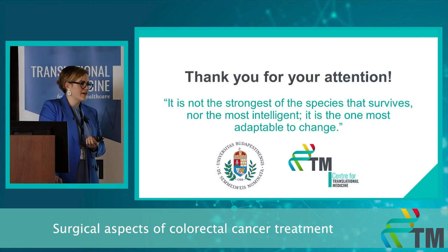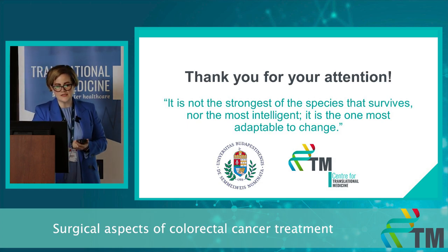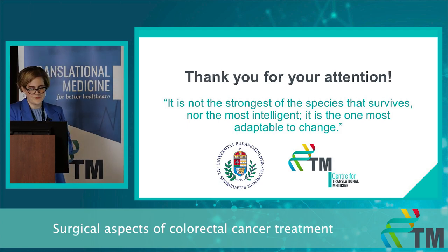Thank you for your attention. I would like to finish with my favorite quote: 'It is not the strongest of the species that survive, nor the most intelligent — it is the one most adaptable to change.' Thank you.